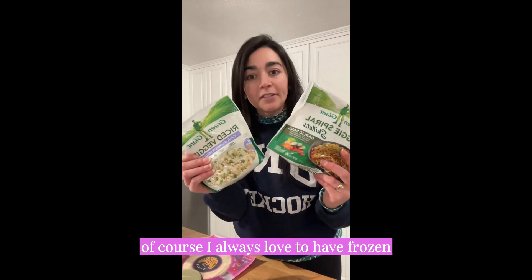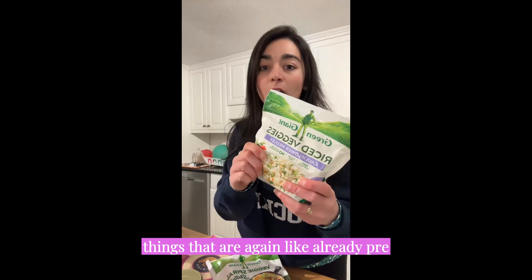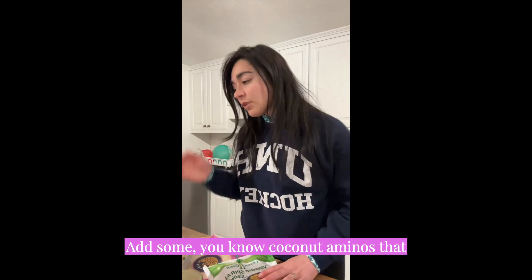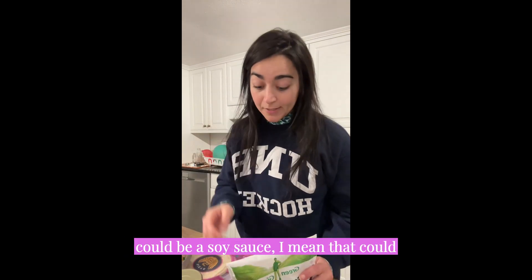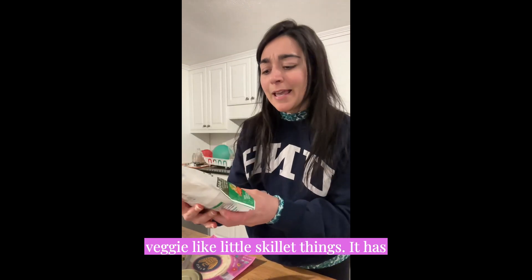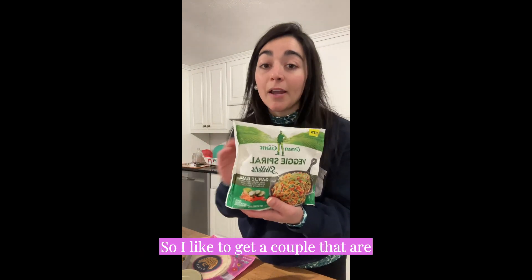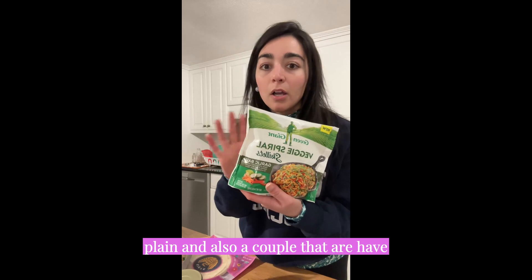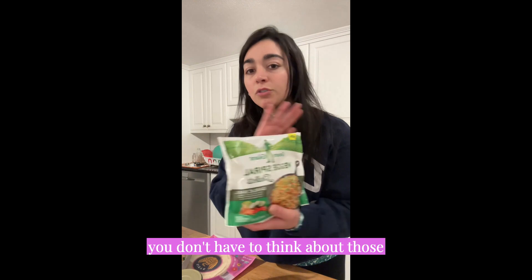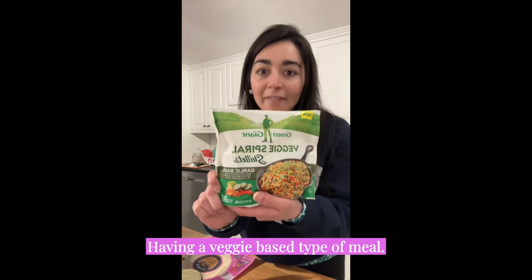I always love to have frozen veggies on hand. I'll choose things that are already pre-made — this is a cauliflower medley. Add some coconut aminos, which can substitute for soy sauce, and that could be a stir fry. Then these spiral veggie skillet packs — this one has garlic basil sauce on it. I like to get a couple plain and a couple that already have sauce on them, because it makes your life easier. You don't have to think about the ingredients, but you're still having a veggie-based meal.